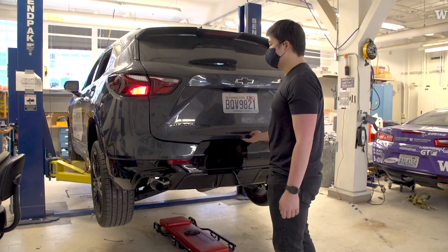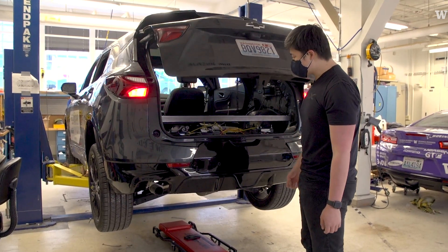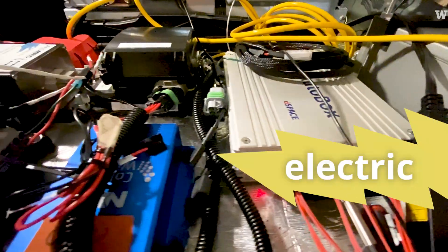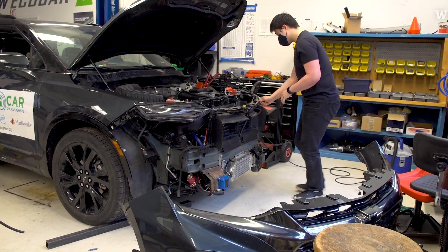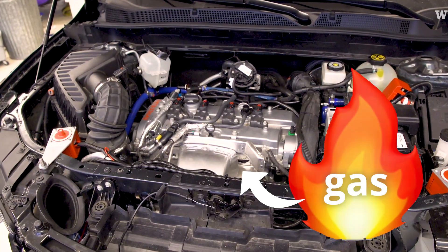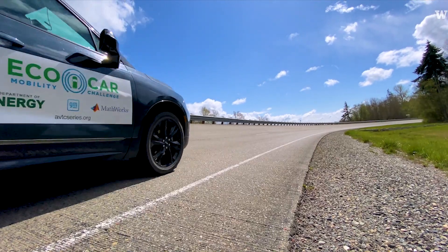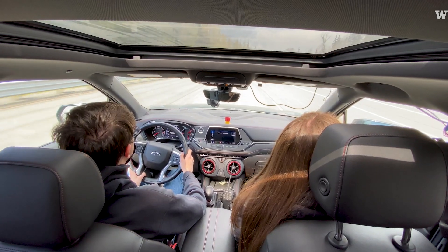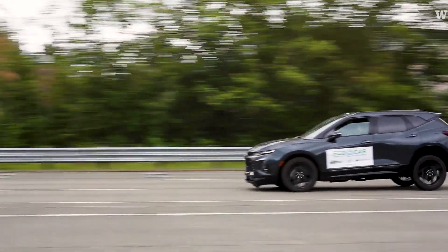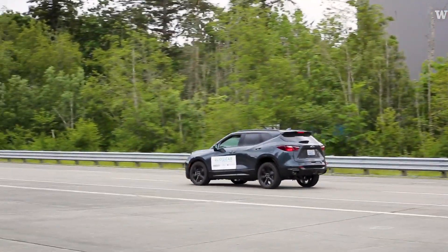The biggest features on here: it's a P4 split parallel hybrid, which means the rear axle is driven by a motor and the front axle is driven by an engine, which we swapped out for a smaller one. In terms of autonomous features, we're using adaptive cruise control, and we have radios in the car that can communicate with intersections and other vehicles.